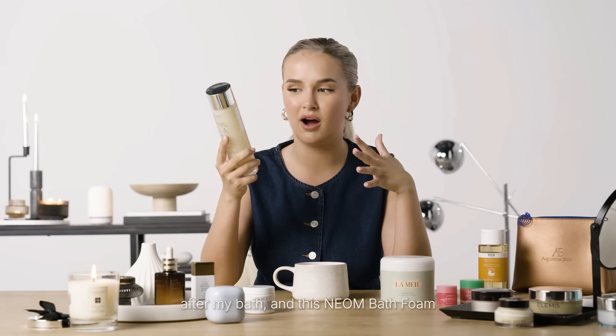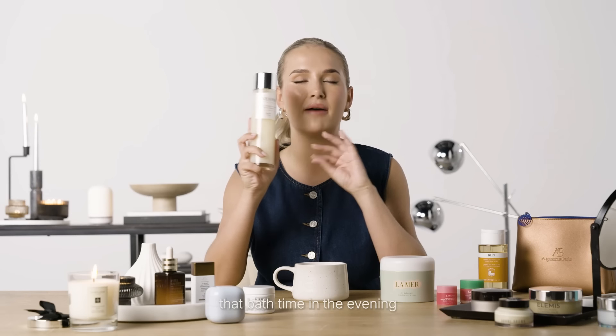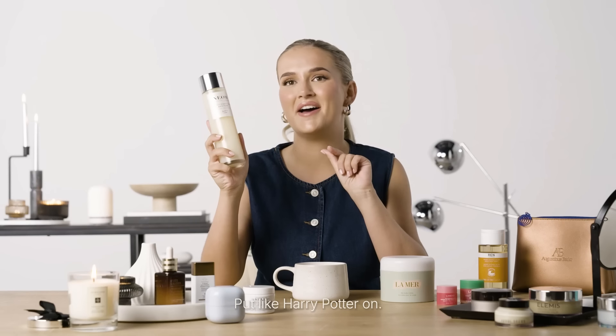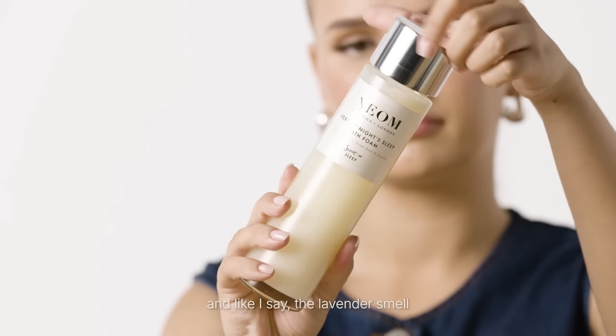Speaking of baths, for me it's just as important what I put into my bath as what I'm putting on after. This NEOM bath foam I've used for years — it's lavender scented so before bed it is so calming and relaxing. For me that bath time in the evening when Bambi's gone down to bed — I can put my candles on, put something on the iPad, not too close to the water because safety first, put Harry Potter on or something cosy, little can of Coke Zero. That is literally me at my happiest. This is a really nostalgic product and the lavender smell before bed is just so relaxing.